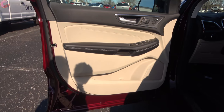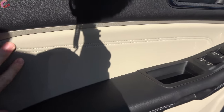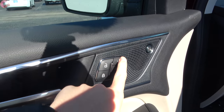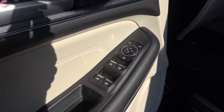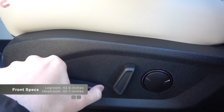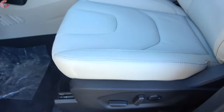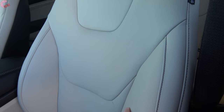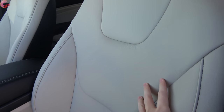The door trim is nicely appointed as you'd expect for the top-end Titanium — leather covers the armrest and above it, both with stitching detail, and the top part of the door trim is nicely padded. Standard three-position memory seating is included and windows are one-touch auto up and down for the driver and passenger. Pretty much every version of the Edge comes with a 10-way power adjusting seat with two-way lumbar support, genuine leather with color contrast stitching, and available perforated leather on higher-end models.